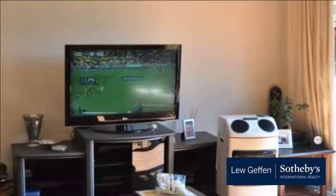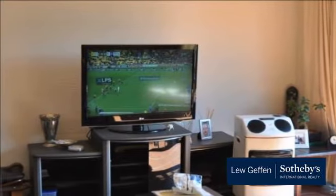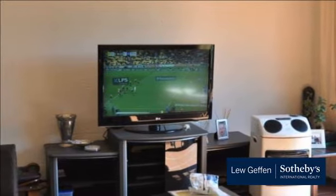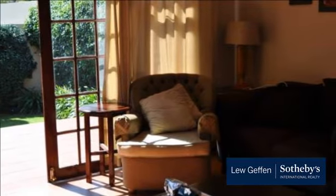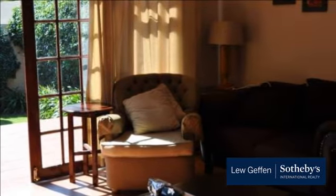Situated in the very sought-after complex of Thornfields, this gem offers a warm, bright open plan living area comprising of a dining area and kitchen that flows through to a lounge area and out double doors to an awning-covered patio overlooking a beautiful garden.